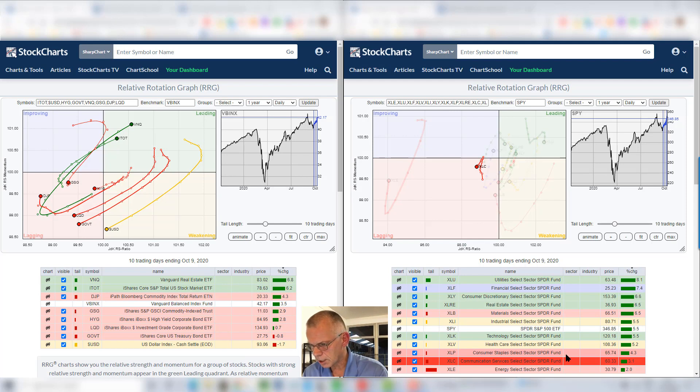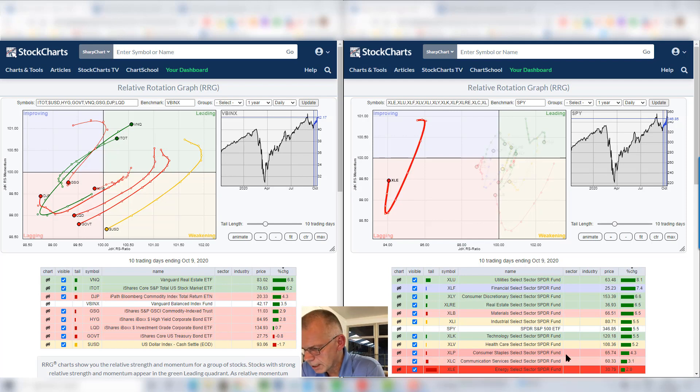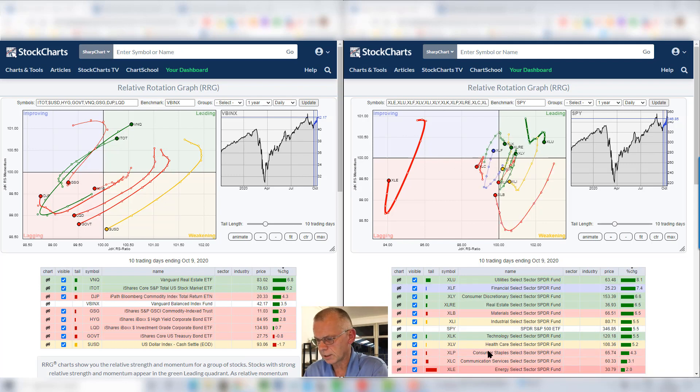And then the last sector is energy. It's way down on the table, meaning it has the weakest performance over this 10-day period from all sectors. It's picking up a little bit of relative strength inside the lagging quadrant, but compare the position of XLE versus all the others — it's way to the left, which is very negative. This sector is still very disappointing.